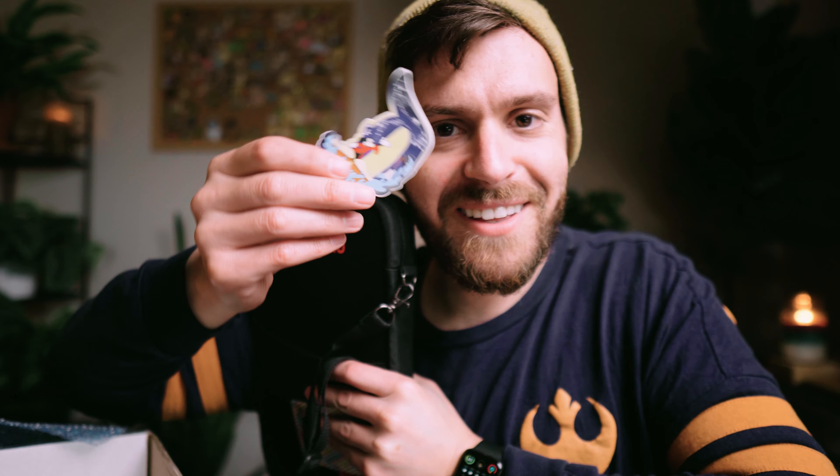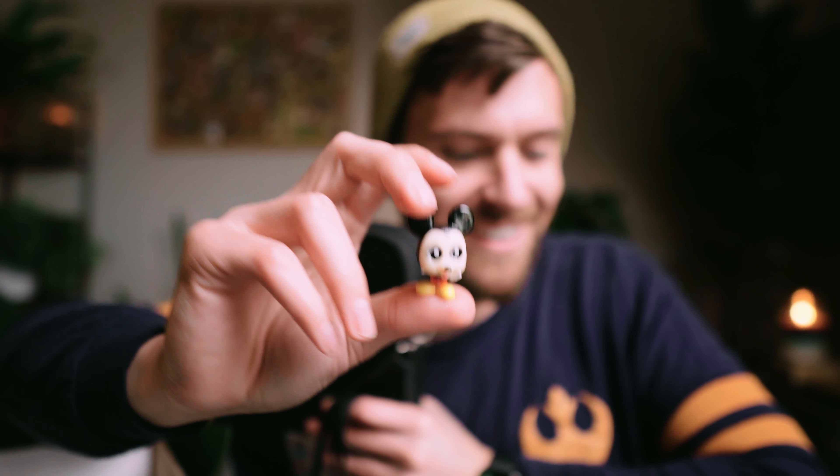And then we have the pin folio — wow, this feels thick! It has a Disneyland sticker and a cute little mousy guy. So now I'm going to open it up and see what's inside.